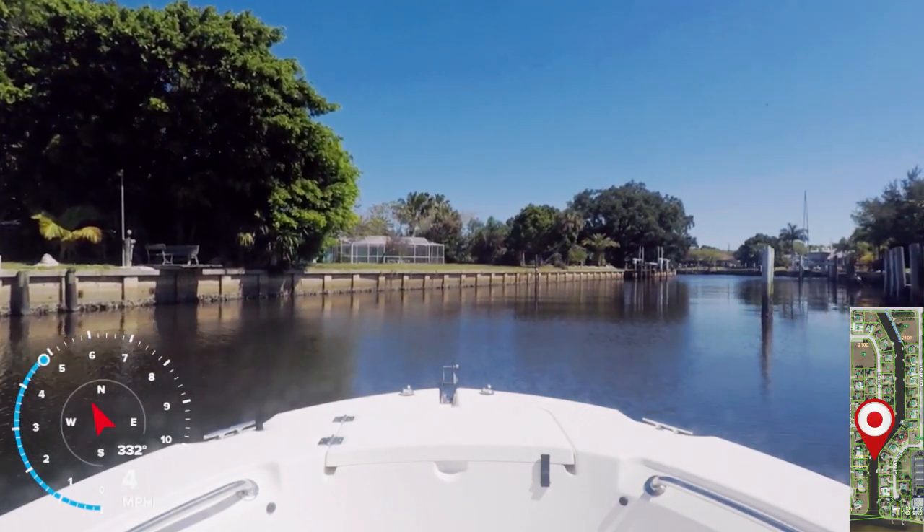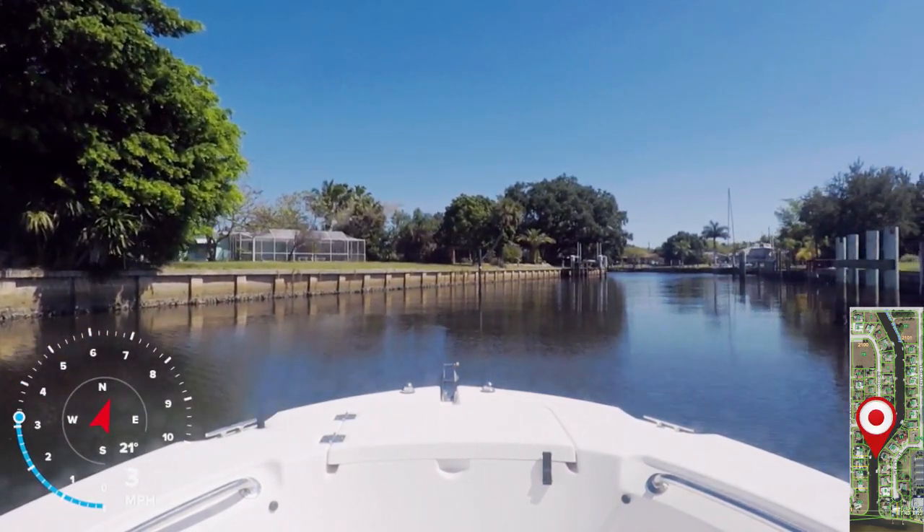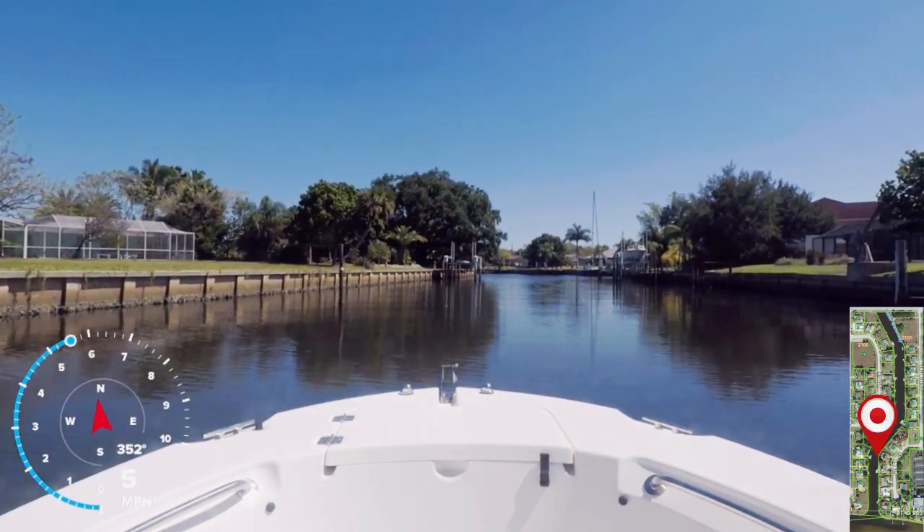Lister Canal runs north to south. It has Gardner Street to the west and Lister Street to the east. There are approximately 30 houses on this canal — 15 on the east side and 15 on the west side.